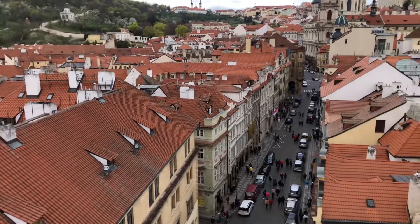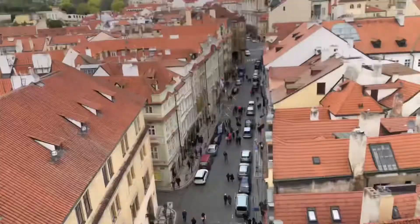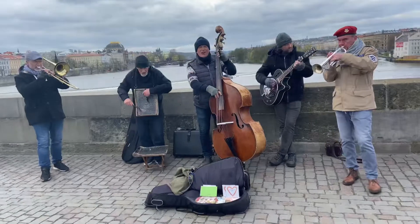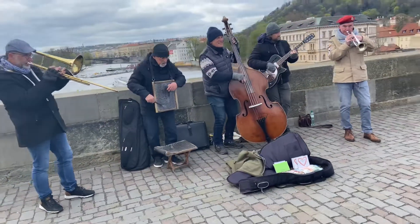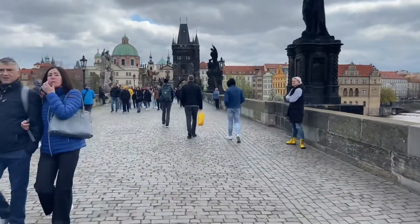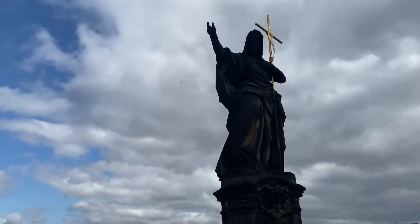After the wonderful views on the top, we started walking towards old town via Charles Bridge — just see and hear the vibes for yourself. While crossing the bridge, you could see beautiful historical statues on both sides of the bridge. It was wonderful to see.